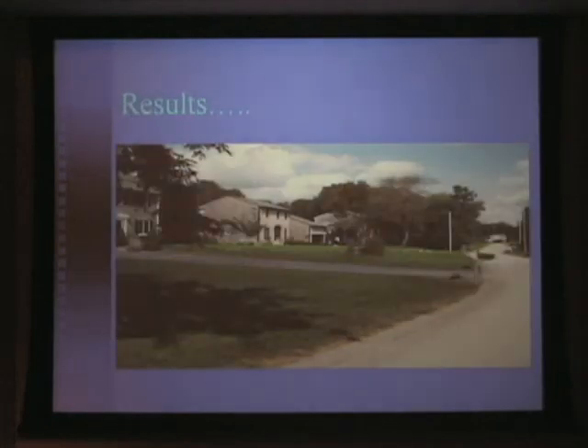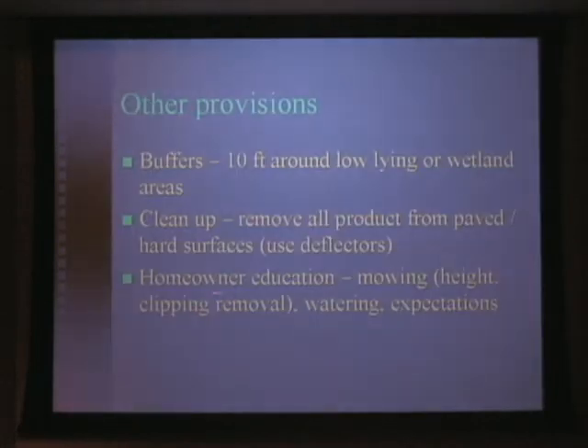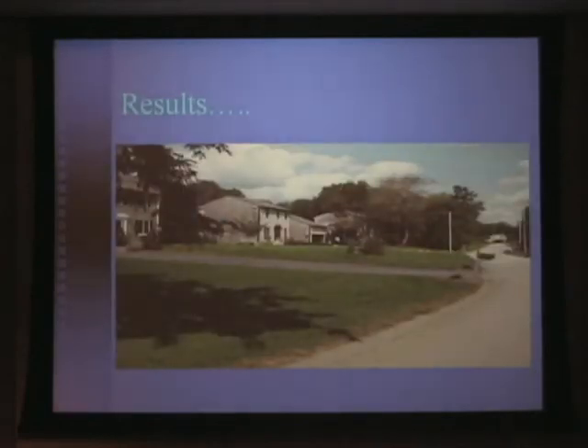We are required to do some homeowner education. We give people information on mowing — whether it be height or clipping removal — information in regards to watering, and perhaps the most difficult: information in regards to what to expect. Because we did tell people that your lawn is not going to look as good as perhaps you would like it to. You're perhaps going to have more weeds and crabgrass than you would like. However, if you mow properly and water properly, we can overcome a lot of those types of issues.